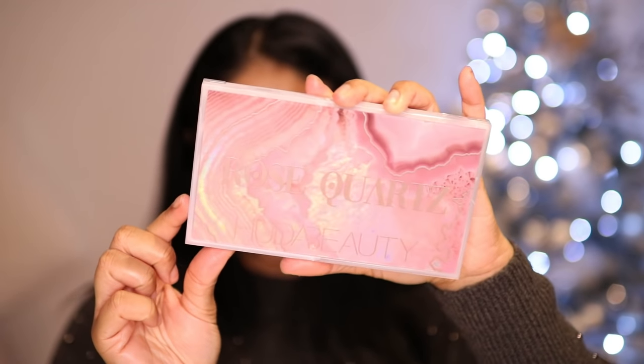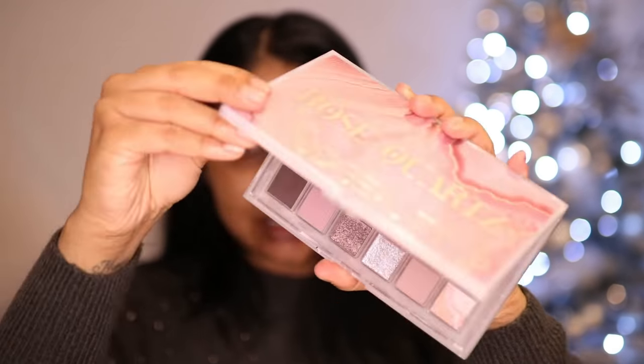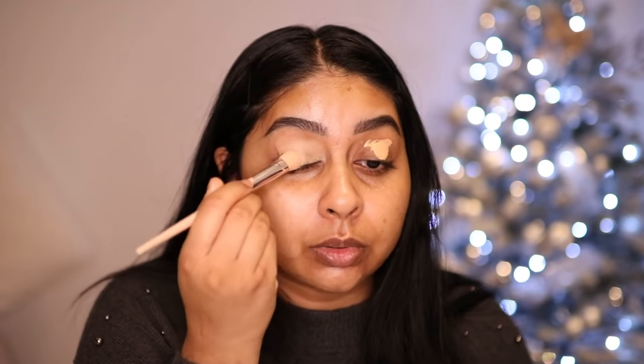We're going to be using the Huda Beauty Rose Quartz palette. It has beautiful packaging as always, and these are the colors. I want to do something a bit different — I have used this on my Instagram so make sure to follow me there. I'm using my Tarte Shape Tape in medium tan sand for concealer.